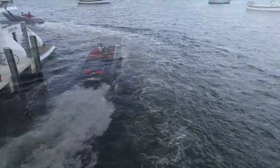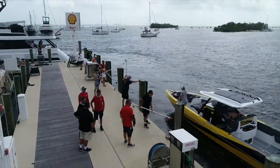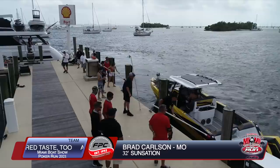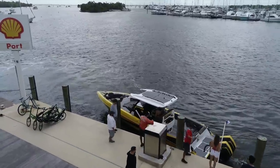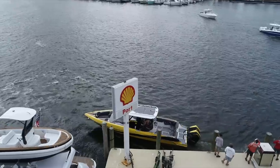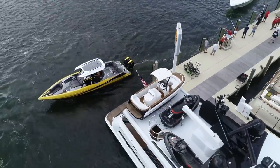Let's welcome Brad Carlson all the way from Kansas City — long way from home, first run with this brand new 2020 Sensation 32 CCX. Check out the power: twin Mercury Racing 450Rs on this 32. What a cool ride — I love the paint, yellow and black. I haven't seen one like this before but I think it's outstanding.